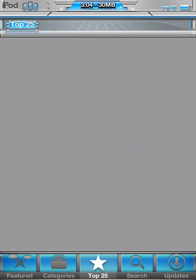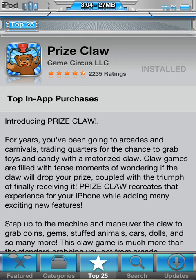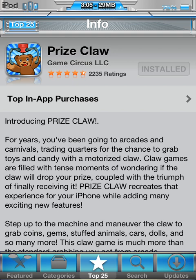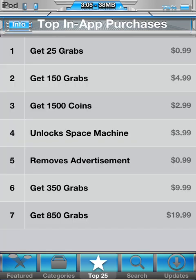Click that and let it load. All right, it's loaded — Prize Claw. There's the actual logo if you can see it on my home screen. Name: Prize Claw. Developer: Game Circus LLC. 2,235 ratings, almost a five star. Let's look at the in-app purchases — pretty much just grabs, how many times you can pick something up, Space Machine moves, and more grabs.